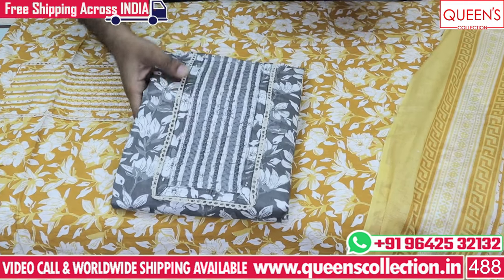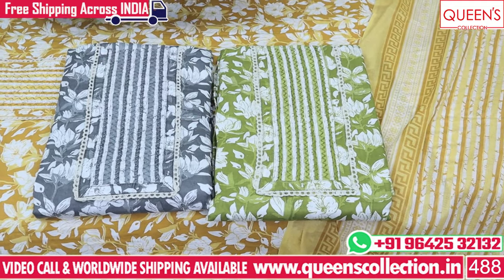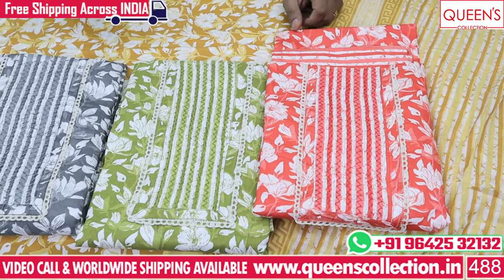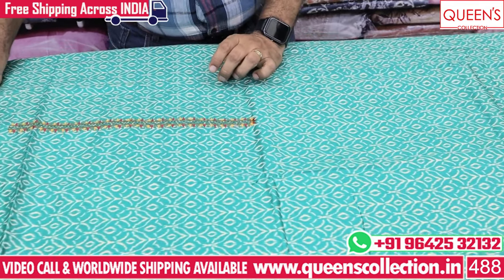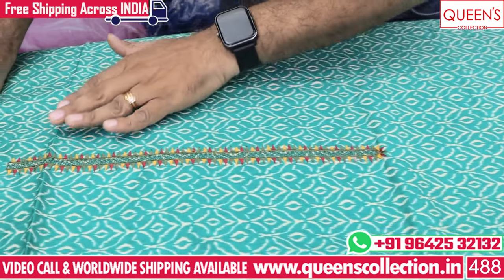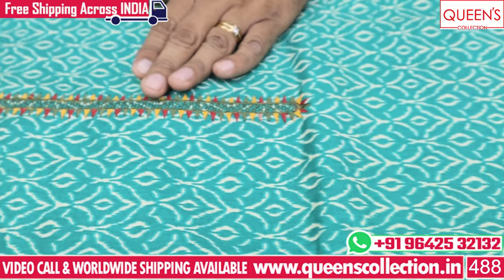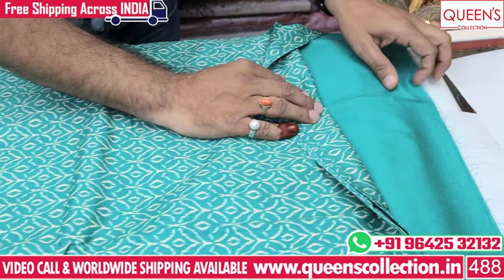It has brown color combinations and a rich quality satin cotton. It has a decent embroidery pattern with orange and green threads. It is a little black on the top, and the bottom has the same satin fabric.